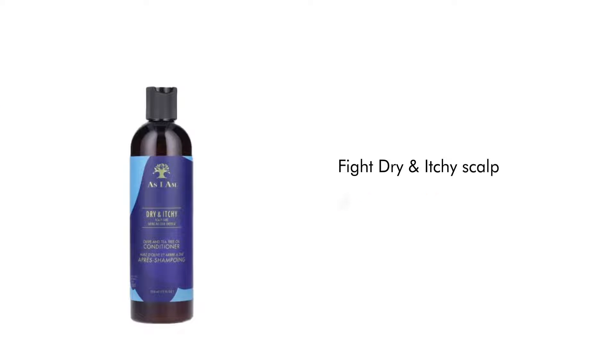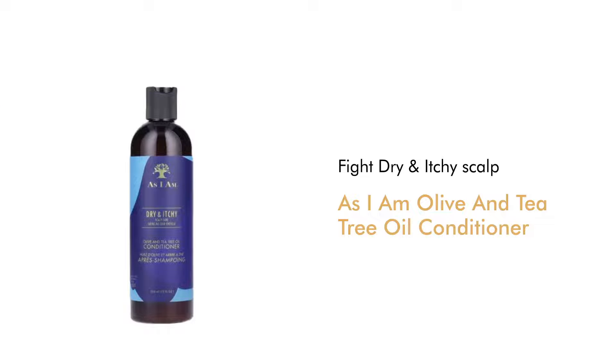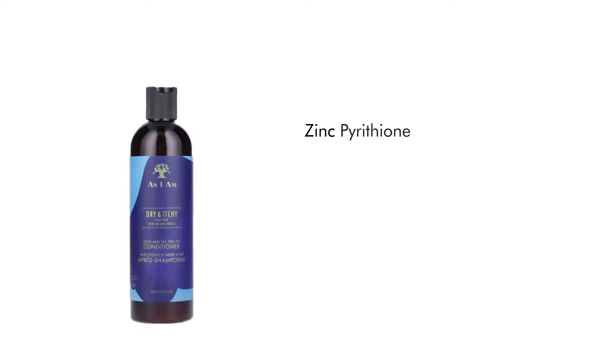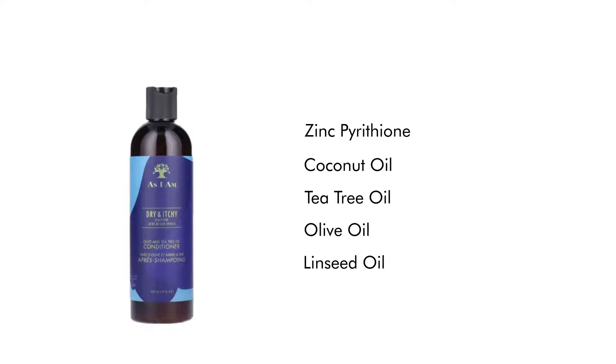Fight dry and itchy scalp with As I Am Olive and Tea Tree Oil Conditioner, available in 355 milliliters. It is ideal for all curly hair types, made with zinc pyrithione, coconut oil, tea tree oil, olive oil, linseed oil, and peppermint oil.